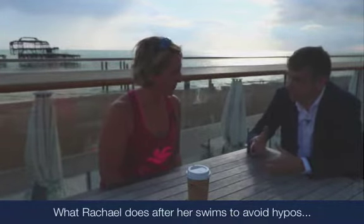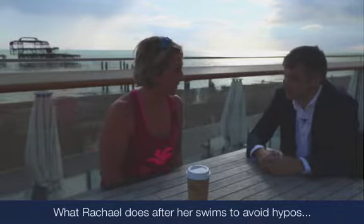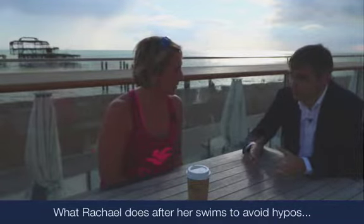Are there any special measures that you take after you've done a long-distance open water swim in terms of managing your diabetes? For example, do you need to run a lower basal rate? Do you need to eat more carbohydrates?